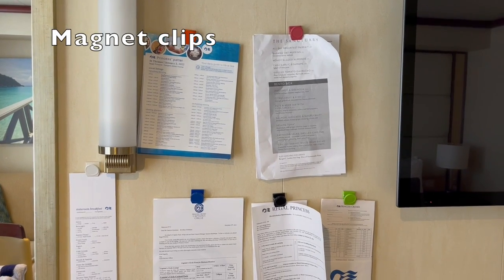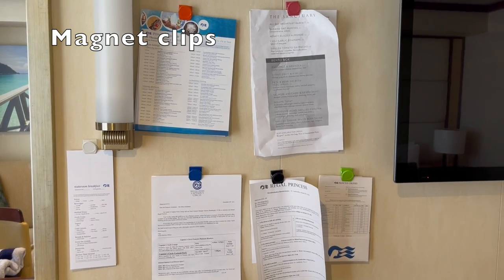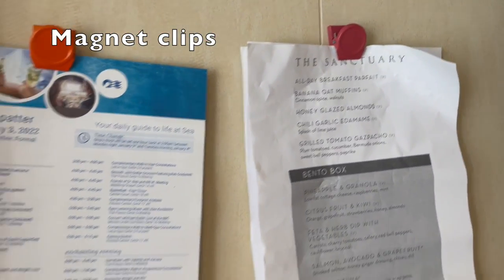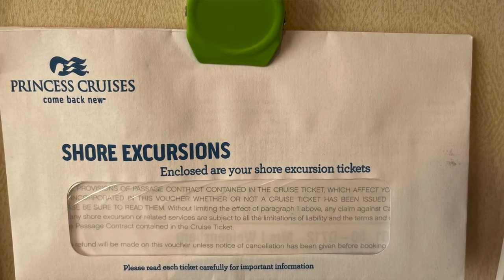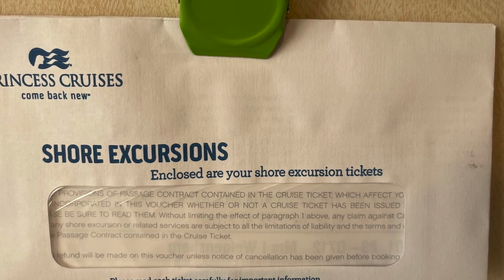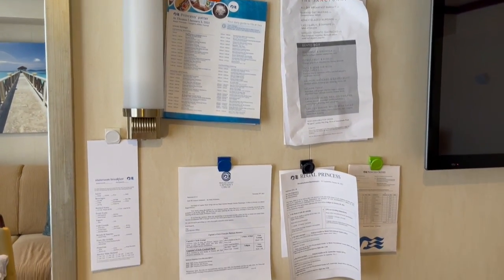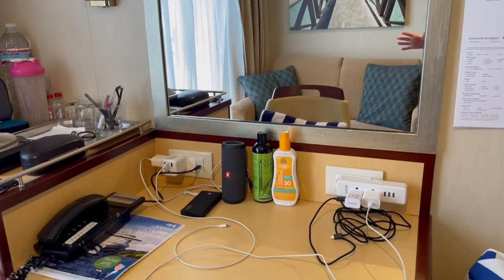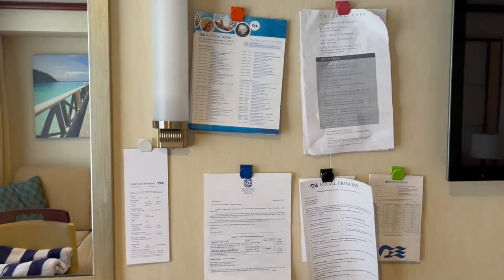The next thing we really like to use — and I think it's a great cabin organization tip or hack — is these magnet clips. It's actually the first time I've ever used them, but they work so well. We were able to keep our shore excursion tickets right on the wall at the beginning of our cruise, and everything else we've wanted to keep off the desk has been so convenient to have on the wall.